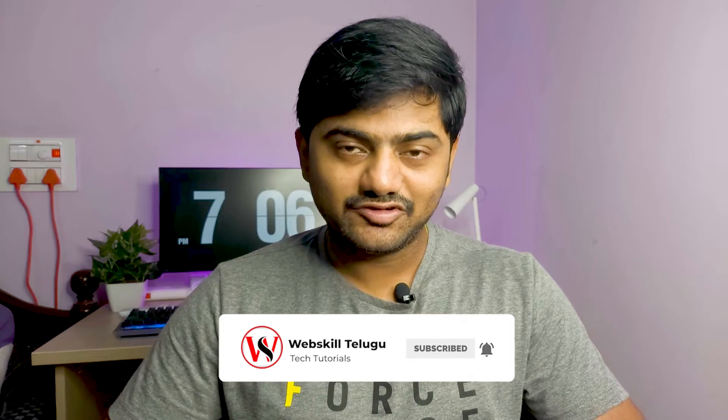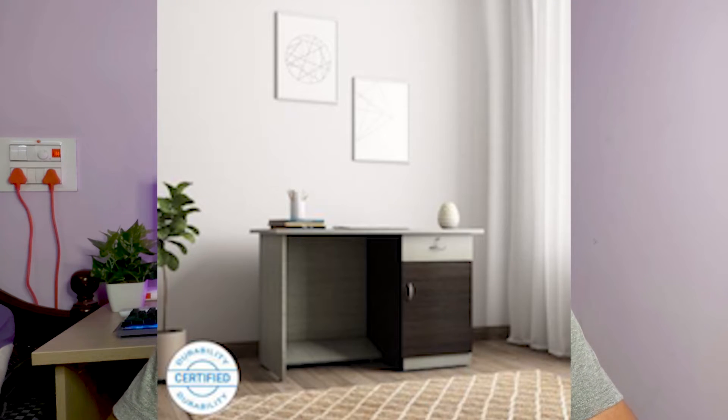Hi friends. I am going to explain to you a good desktop study table here. I searched for 4 months for a good table offline and online. Finally, I have got this table on Flipkart. It has a wood office table and it has a lot of space. I got this table that met my requirements, so I selected this table by searching on Flipkart.